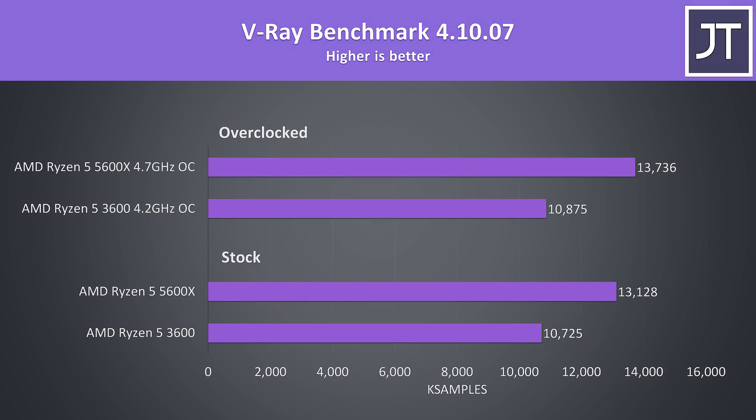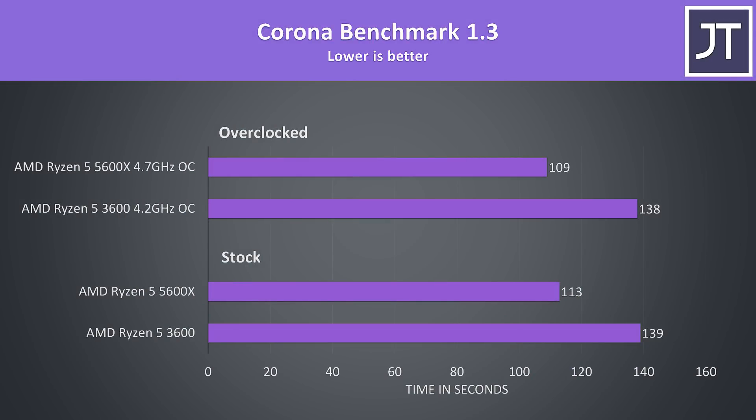The V-Ray benchmark is another core-heavy rendering workload. At stock, the 5600X was 22% faster than the 3600, then with both overclocked the 5600X is now 26% faster, again due to superior overclocking headroom. The Corona benchmark also uses the processor to render out a scene, and the differences were very close to V-Ray. The 3600's overclock only improved the rendering time by 1 second, while the 5600X's overclock reduced total completion time by 4 seconds, outlining the better overclocks Zen 3 is capable of.